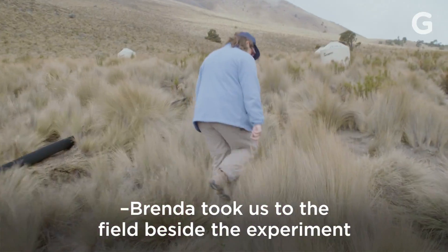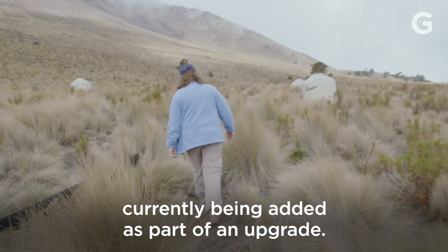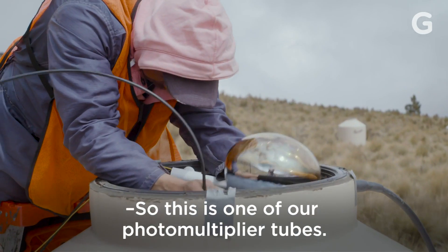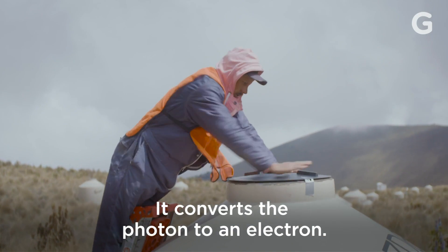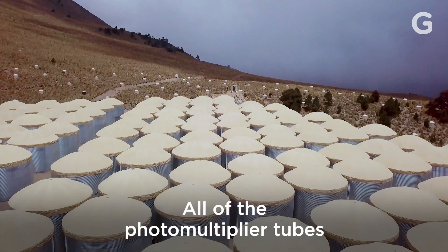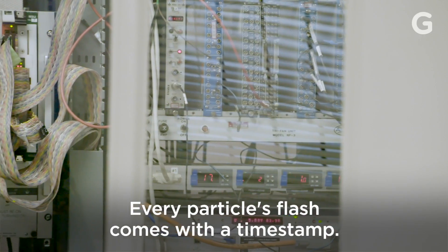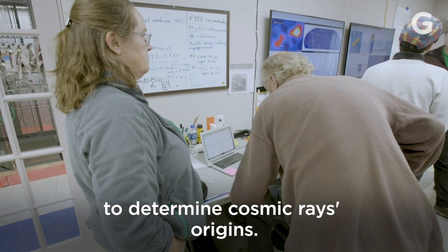Brenda took us to the field beside the experiment, which is dotted with new, smaller water tanks currently being added as part of an upgrade. There, we watched scientists install one of these tubes. This is one of our photomultiplier tubes — it converts the photon to an electron. We're just now getting it operational. All of the photomultiplier tubes are hooked up to computers in the central counting house. Every particle's flash comes with a time stamp, and they combine all of the water tank data to determine cosmic rays' origins.